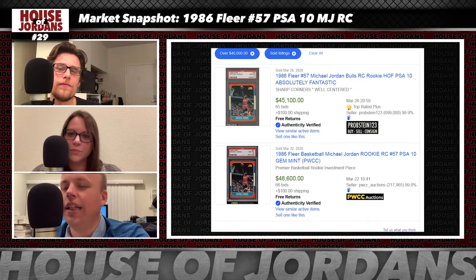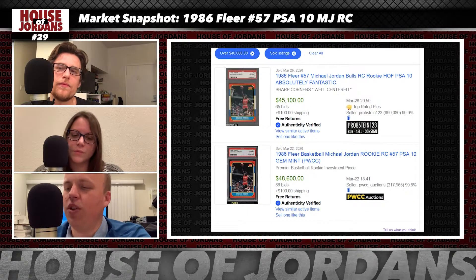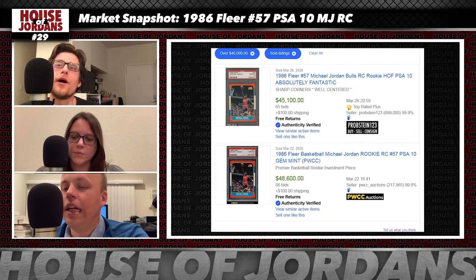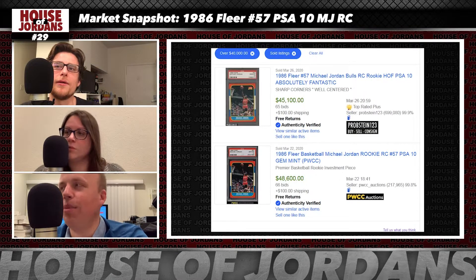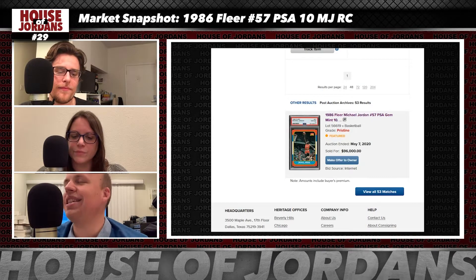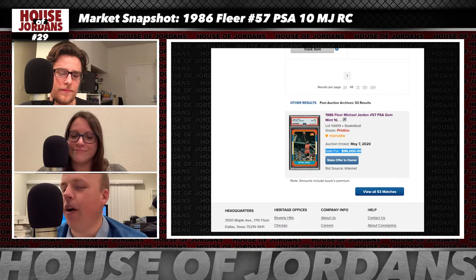You will perhaps recall that in late March, two copies of this card sold for just shy of $50,000. We talked about it because at that point in time it was an all-time high for the card. We actually talked about it when it was at $35,000. We've been keeping an eye on this one. Last week, Heritage Auctions sold a copy of this card for $96,000, which absolutely shattered the prior all-time highs.